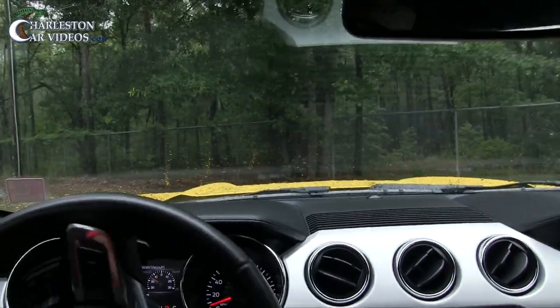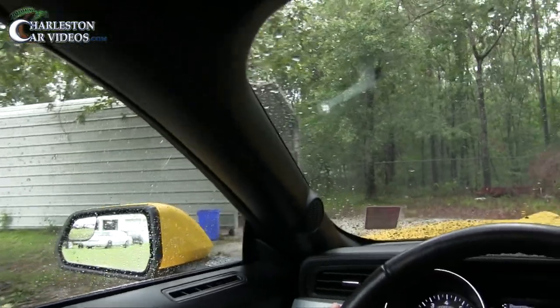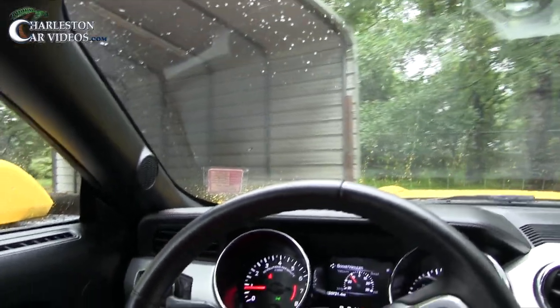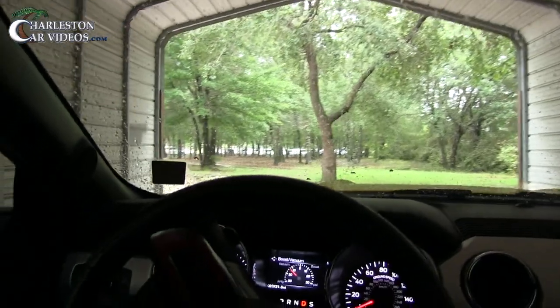We're taking the Mustang to a shed in the country - probably the only video you're gonna see on YouTube with a practically brand new car going inside of a shed in the country. But that's what you get on Charleston Car Videos, folks.